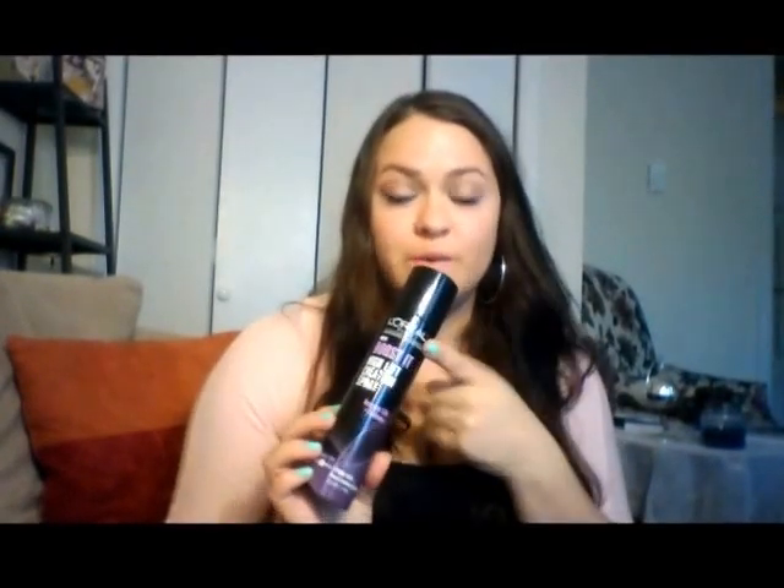The next one is the Boost It High Lift Creation Spray — Instant Lift and Fullness. It's more of a texturizing spray. You can spray it on your roots or a little bit further away. It's for dry hair. I'm excited for this one because my hair is so long it's always really flat. I thought this would be good for my roots to give it some volume on top, so I think I'm going to be using this one the most.